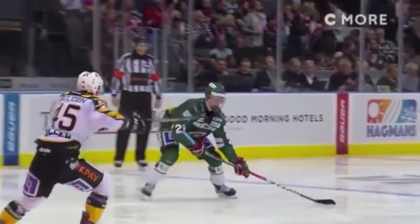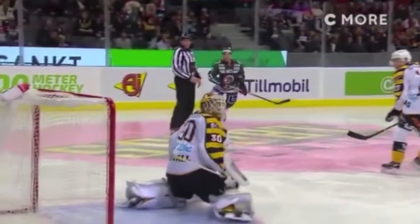Here you see Rasmus Dahlin vs. Skalepdia, here in Sweden. Great wrist shot power, wrist shot accuracy. This wrist shot is money.